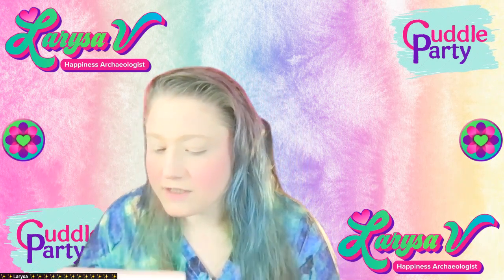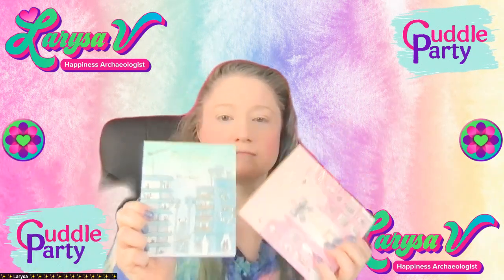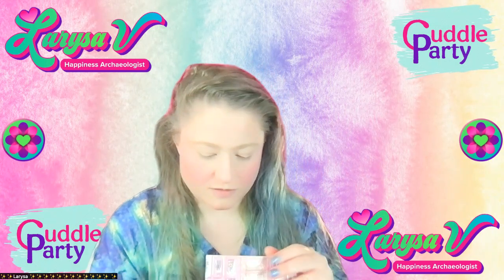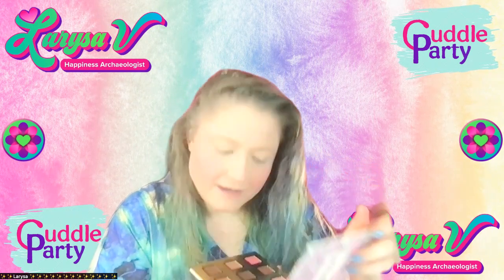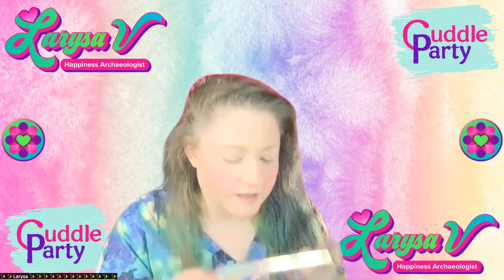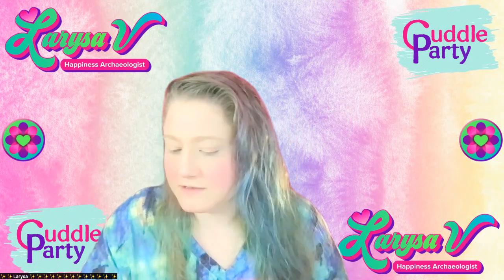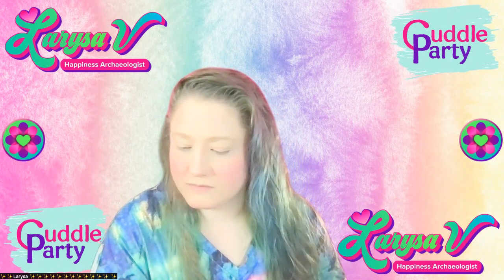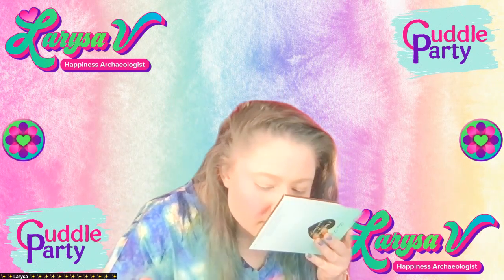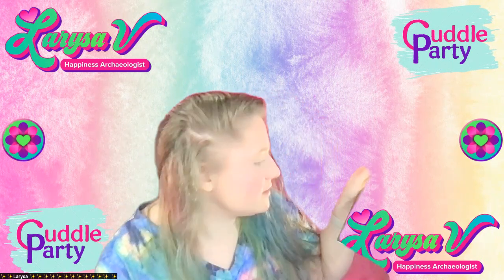I'm not smelling any limoncello, so let me smell both palettes. Christmas in Paris I think is the strawberries and champagne one. I smell a fake scent — the chocolate one smells even years later, so I don't think it's the length of time. It's only been not even a year since I got this. I'm not smelling the piña colada either.